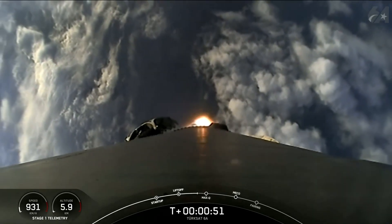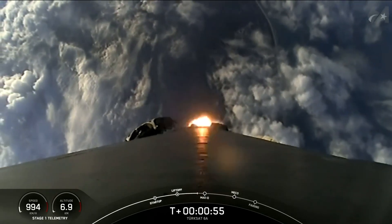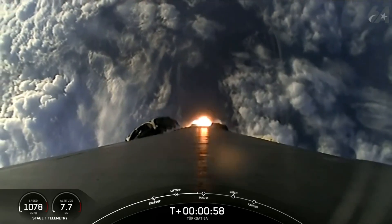In just a few seconds, we'll be throttling down the engines in preparation for max Q, or maximum aerodynamic pressure. We should hear that call out in about 15 seconds from now.